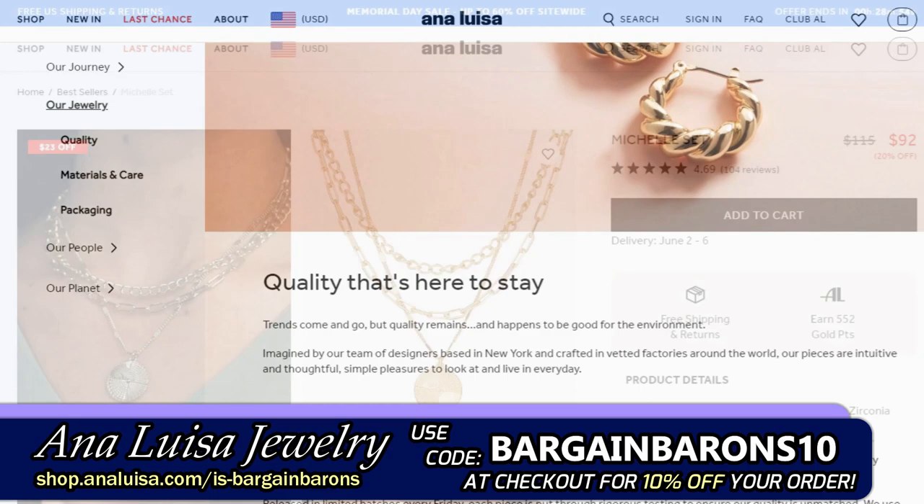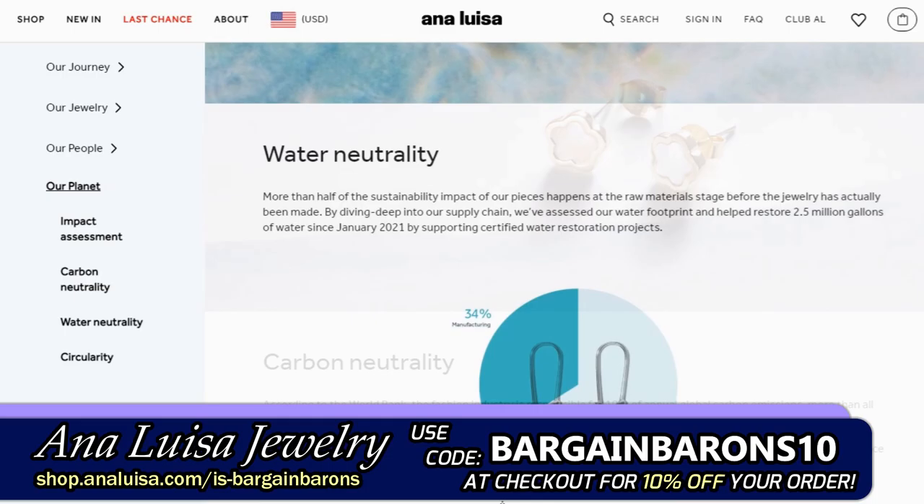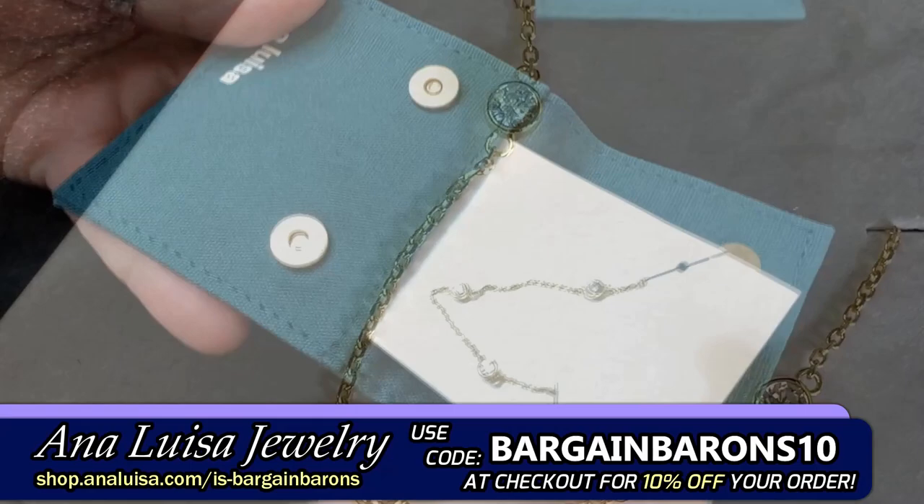Ana Luisa Jewelry is the perfect sponsor because they make sustainable, beautiful, high-quality jewelry with quality materials at very affordable prices starting at just $39. So you can look good and feel great without breaking the bank. And Ana Luisa is a carbon-neutral and water-neutral company, from their products down to their packaging, because they care about their impact on the planet.